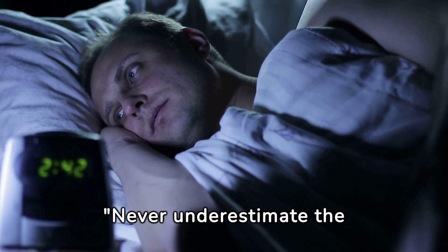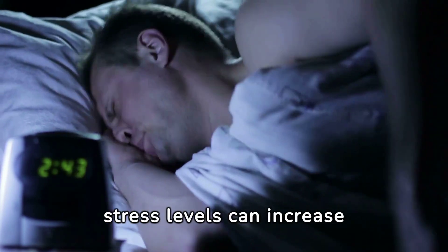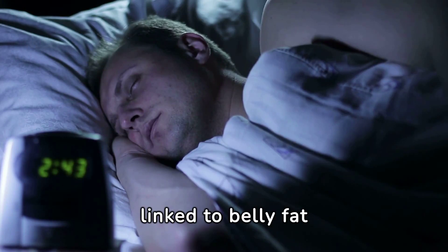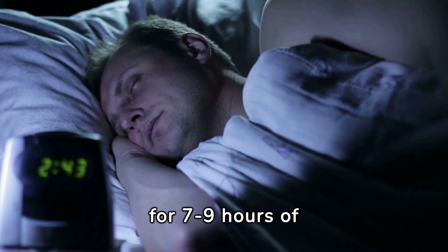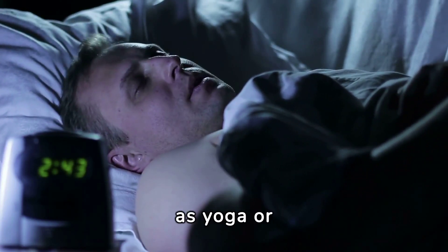Never underestimate the power of a good night's sleep and stress management. Lack of sleep and high stress levels can increase cortisol, a hormone linked to belly fat accumulation. Aim for seven to nine hours of quality sleep per night, and try stress reduction techniques such as yoga or meditation.